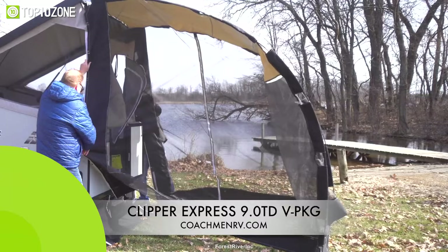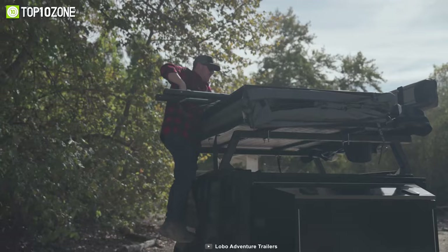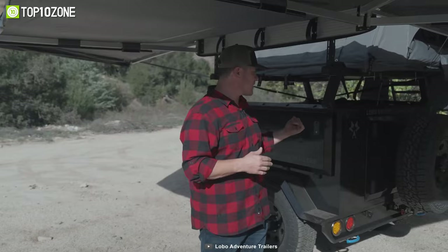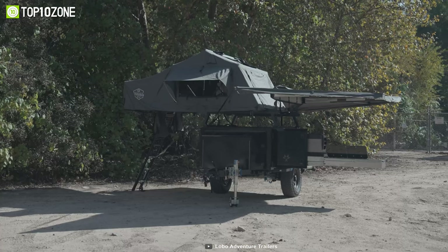Ready for an adventure that will take you off the beaten path? Introducing the Lobo Adventure Trailers Alpha Base Camp. This trailer is not for the faint-hearted — it's built tough to tackle any terrain you throw its way. The 16-gauge steel construction means you can confidently blaze a trail without worrying about damaging your ride. When you need to freshen up, the 18-gallon water tank and 12-volt water pump have got you covered. And let's not forget about the queen-sized rooftop tent, which is the perfect place to lay your head after a long day of adventuring. With the Lobo Adventure Trailers Alpha Base Camp, the world is your oyster — so are you ready to explore it?